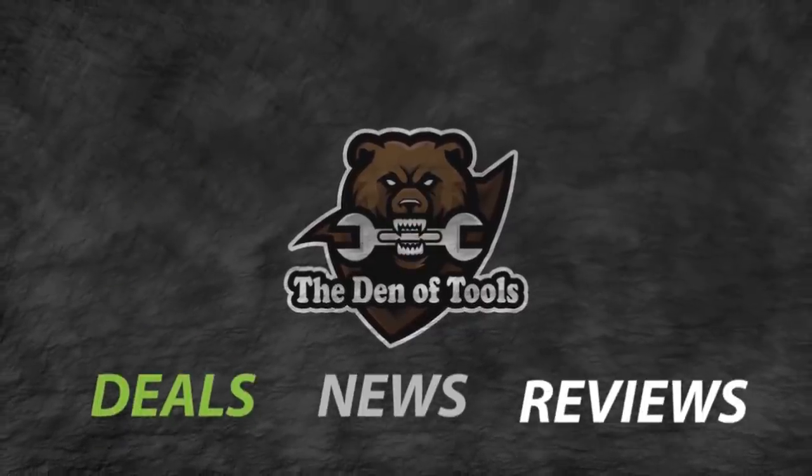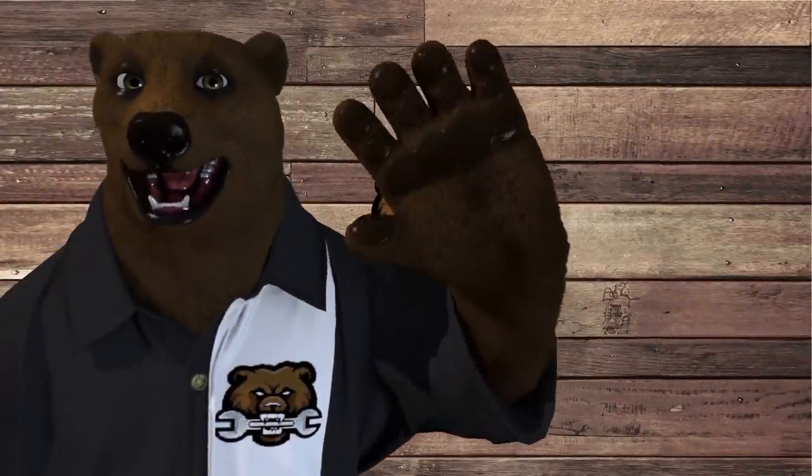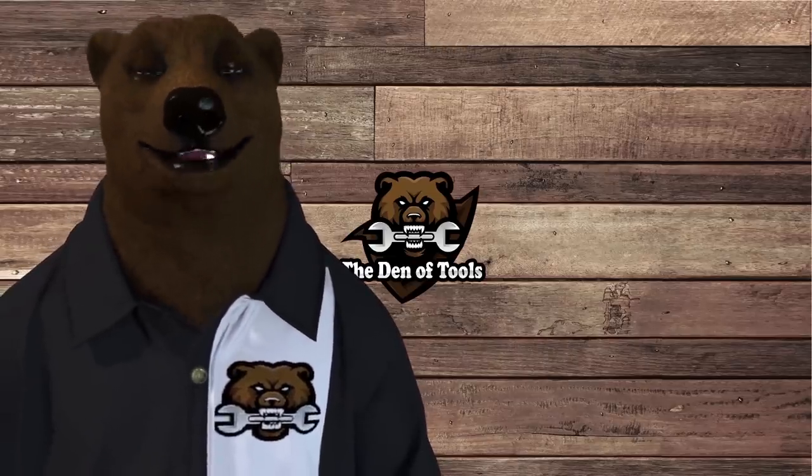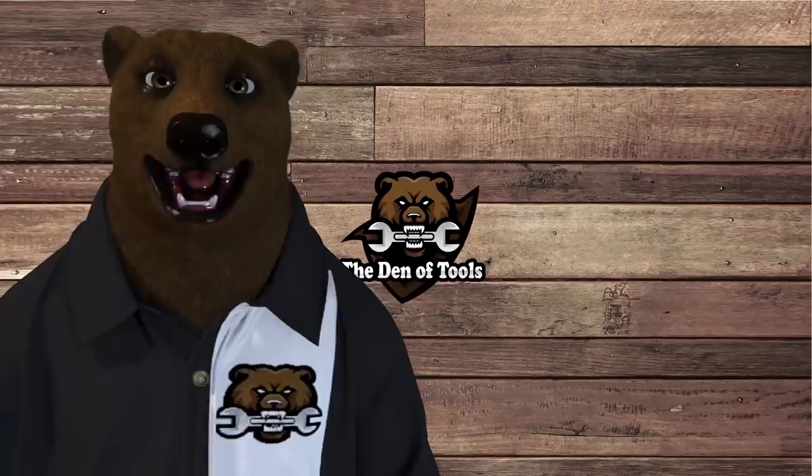Welcome to Den of Tools. Hi to you guys and gals, it's Red, your friendly neighborhood tool bear, back again here in the old Den of Tools. We've got our start for the real Memorial Day sales going on. First we're doing it today over at Lowe's; we're going to have Home Depot for you tomorrow, so let's jump into it.